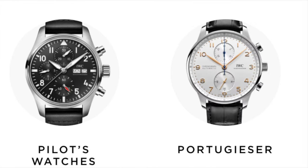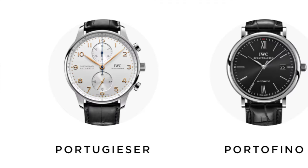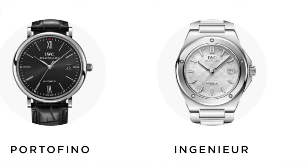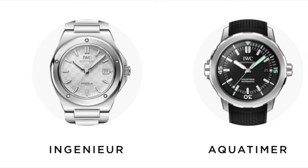Now like most watch brands, IWC has many pillars in the product line-up, all stuffed with complications, colours, sizes and straps. The Portugieser sits alongside the Pilot's watches, the dressier Portofino, the Genta-designed and recently relaunched Ingenieur that I hope to get some time with very soon, and IWC's dive watch line in the Aqua Timer.